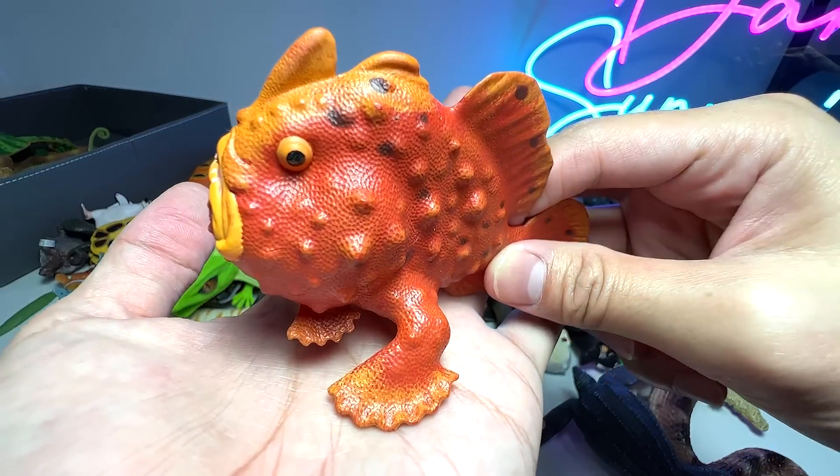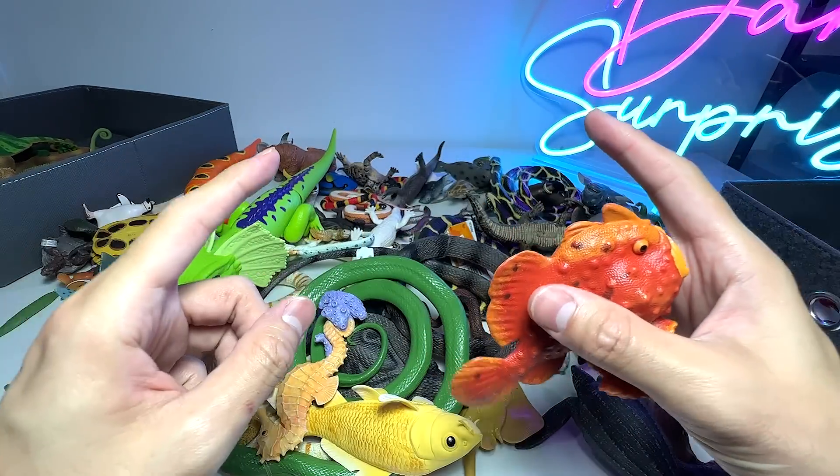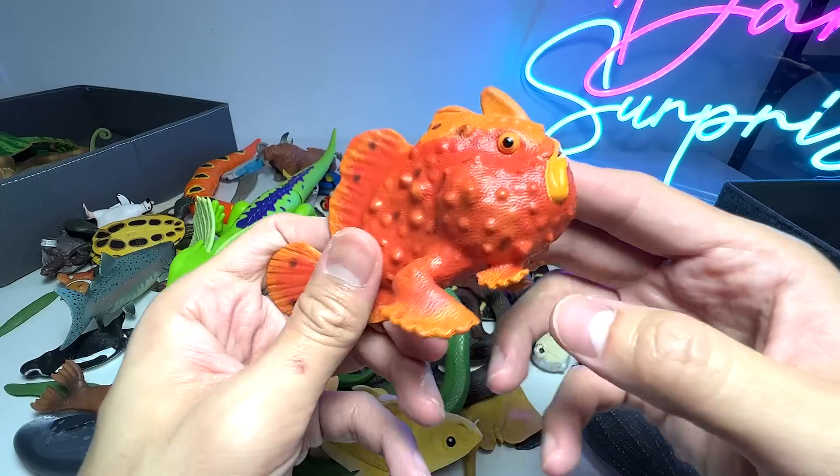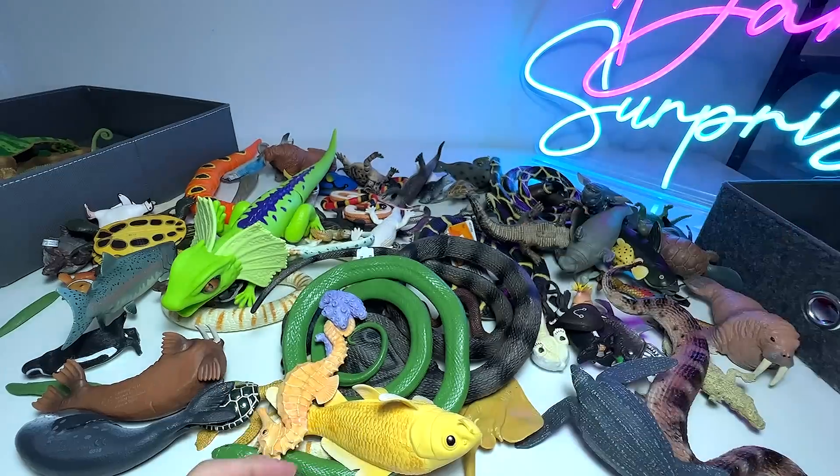This is actually known as a frog fish. Do you guys know that frog fish can actually sort of walk on the ocean sea floor with the flippers that look like legs? Very interesting sea animal.